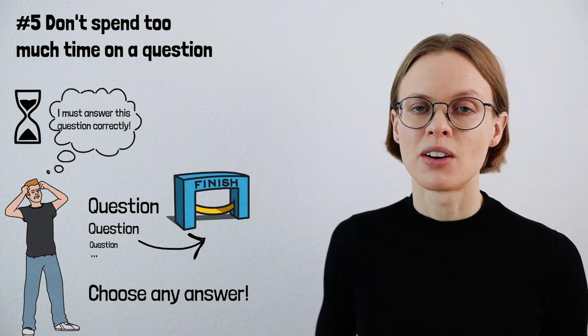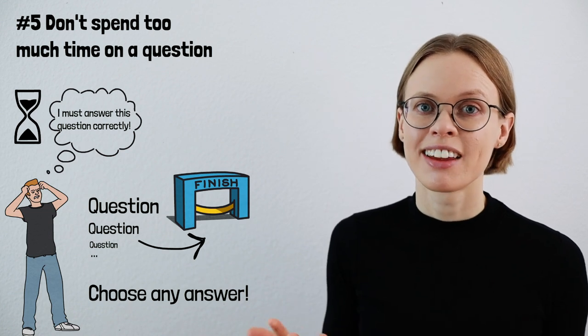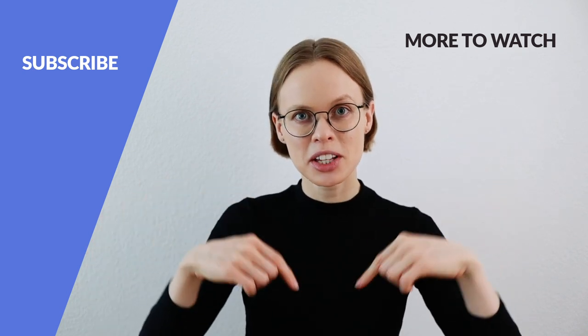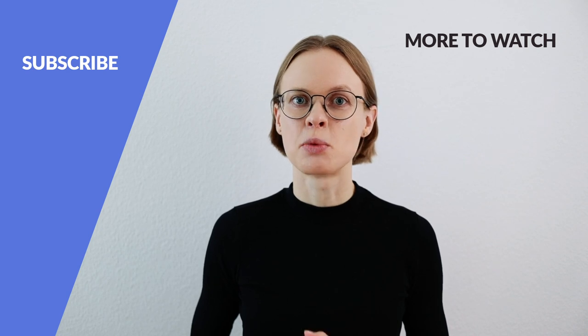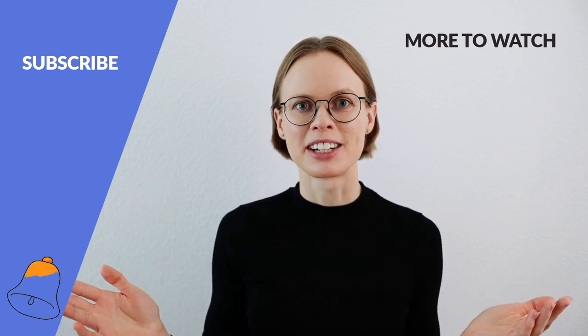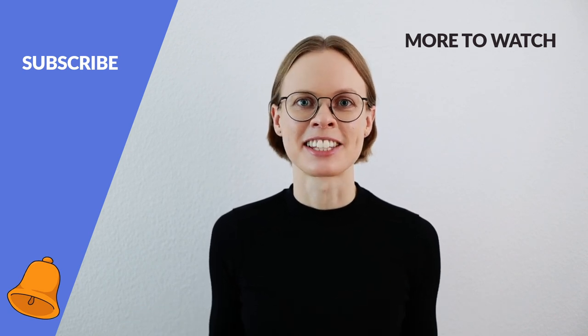So don't spend too much time on a single question. I know it's hard, but it will help you get a higher score in the end. That's it — those are the five things you should not do in TOEFL reading. If you like, download the summary — you can find the link in the description below. If you have any questions or a video wish, tell me in the comments. I'd love to hear from you. And if this video was helpful, hit the subscribe button so you don't miss the next one. I'd love to see you here next time. Bye bye.